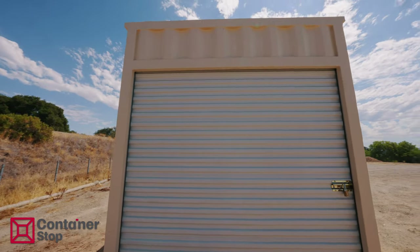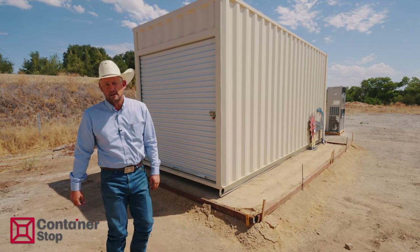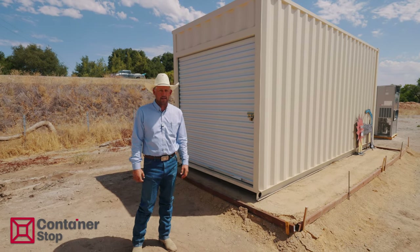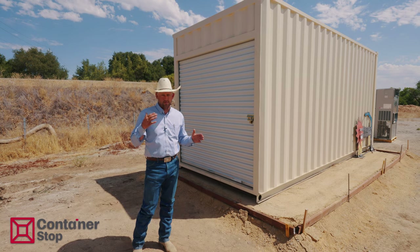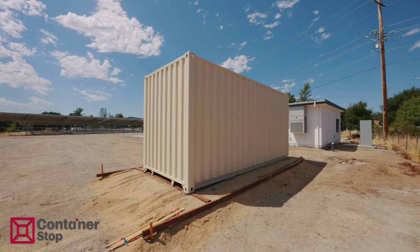It has a roll-up door entry with a turbine vent — a very common container setup. One thing to note is that we can cut down any container into any size, from 5 to 39 feet long. It can be anything custom.